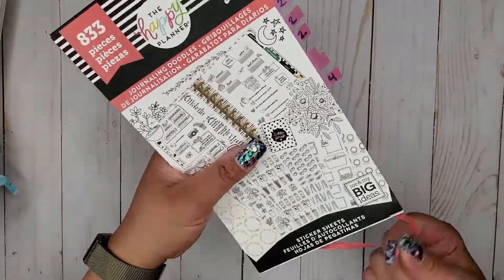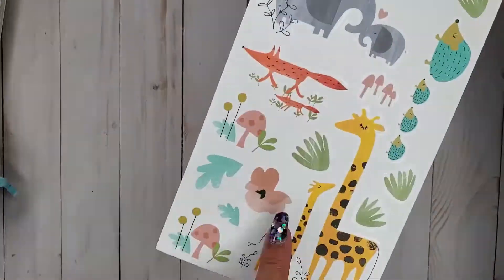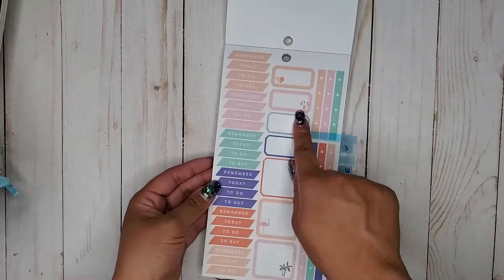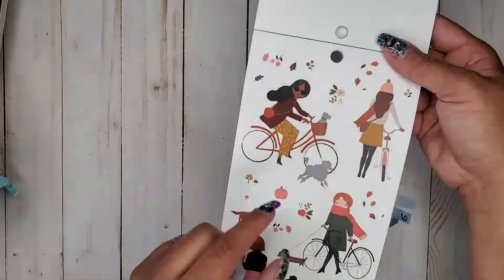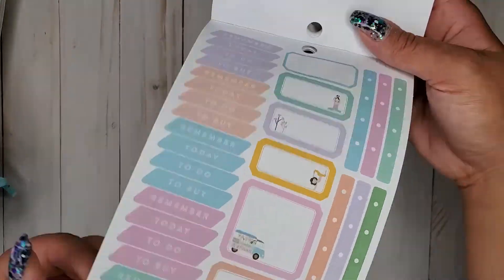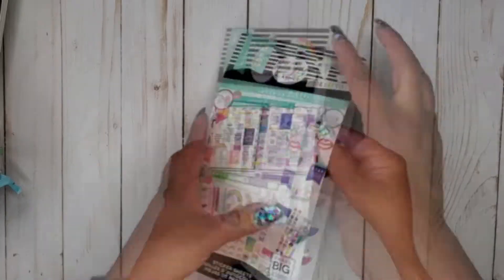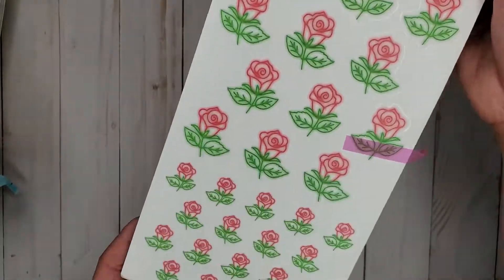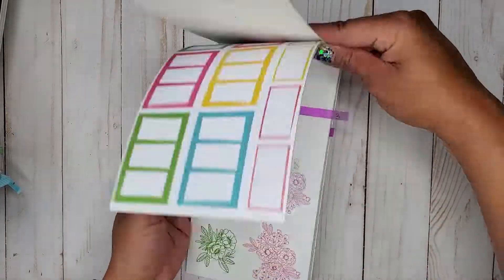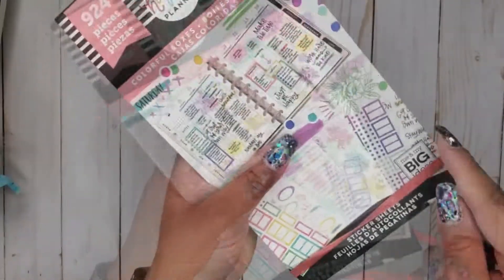Journaling Doodles has some fun ones in there. Then I have Baby Girl. Then I have Squad Life. Then I have Neon Lights. Then I have Colorful Boxes 3 — this is the third Colorful Boxes that came out.